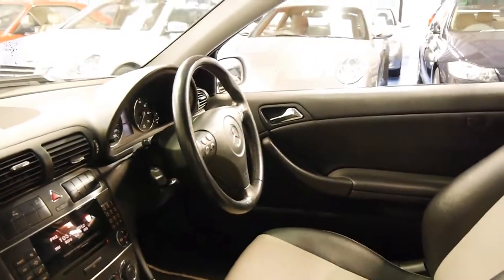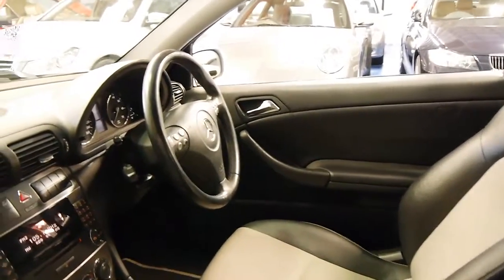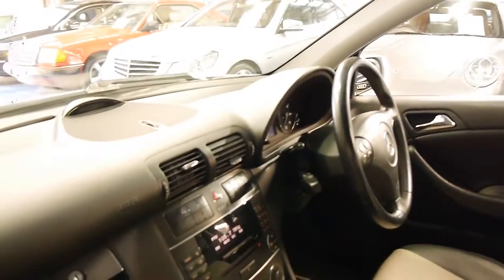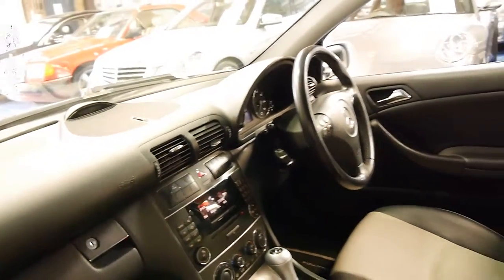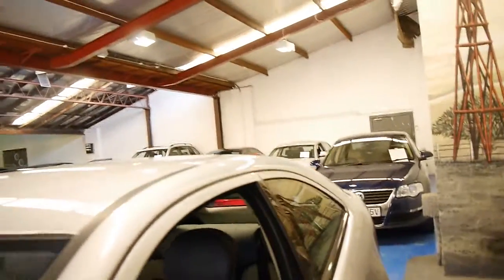A few very minor marks as to be expected for a car of nine years of age, but generally speaking it's very nice. It's got cruise control, a speed limiter, dual airbags, side airbags. It does not have the big panoramic roof, which was an option — and believe it or not, that is really a good thing, as those roofs did have quite a few issues.